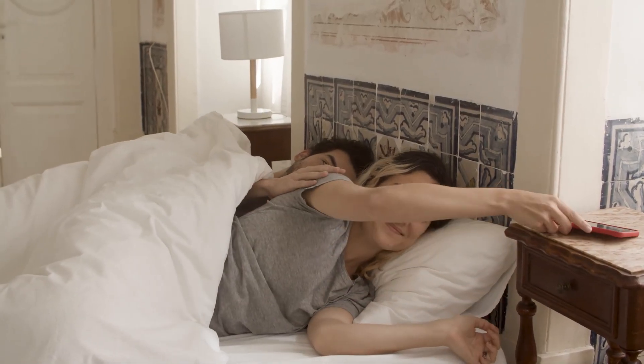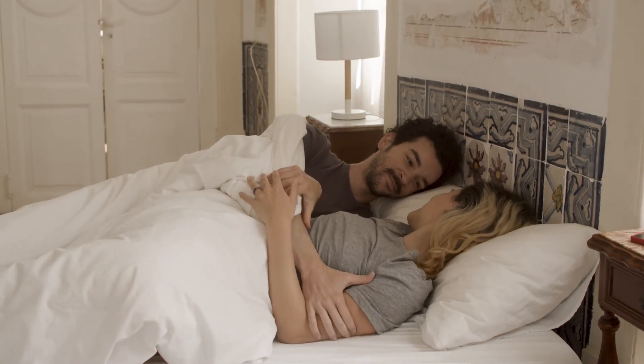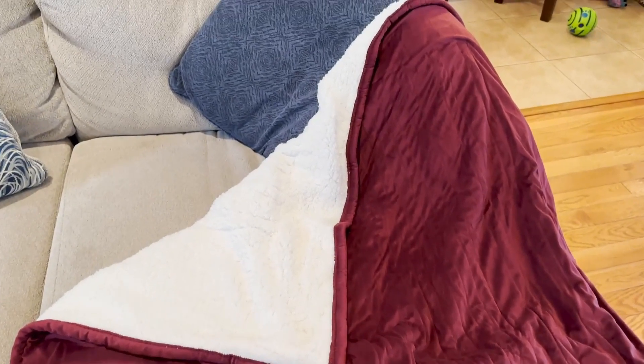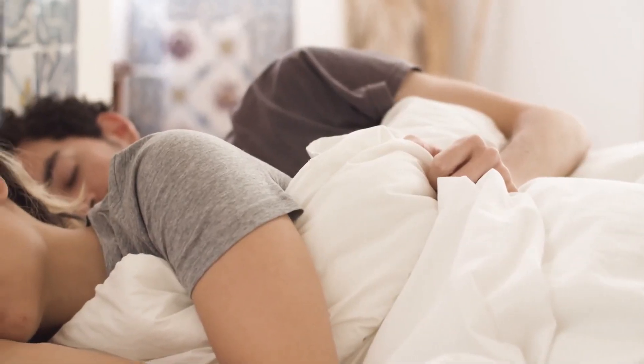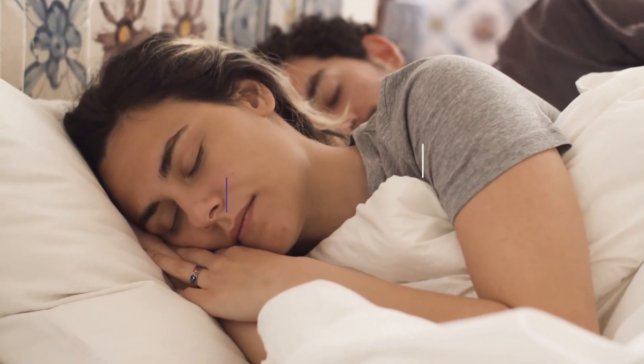An electric blanket is essential for anyone who loves to be extra cozy in cold weather, whether you are curling up reading a book, dozing off in a cloud-like bed, or staving off cold toes while circling a campfire. There's nothing quite as cozy as bundling up in an electric blanket, especially during winter when temperatures plummet.